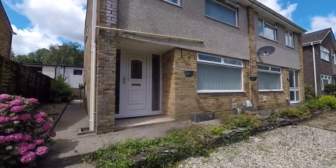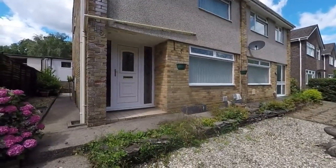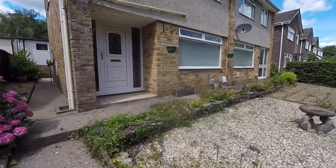Hello and welcome to this video tour. Today we're going to be showing you around this three-bedroom semi-detached property located here on Claremont in Newport.